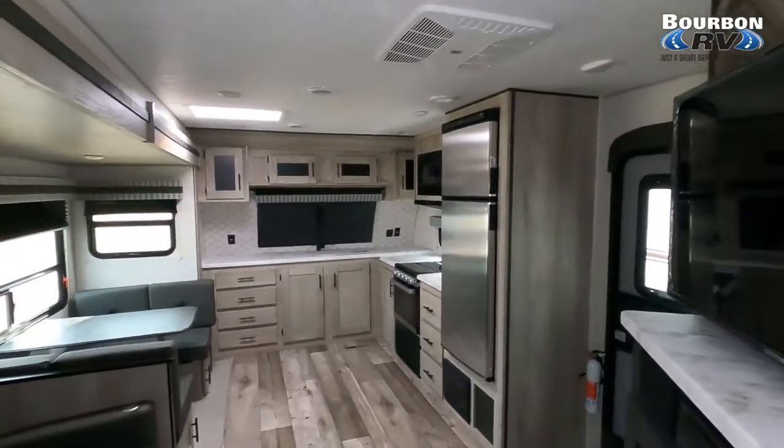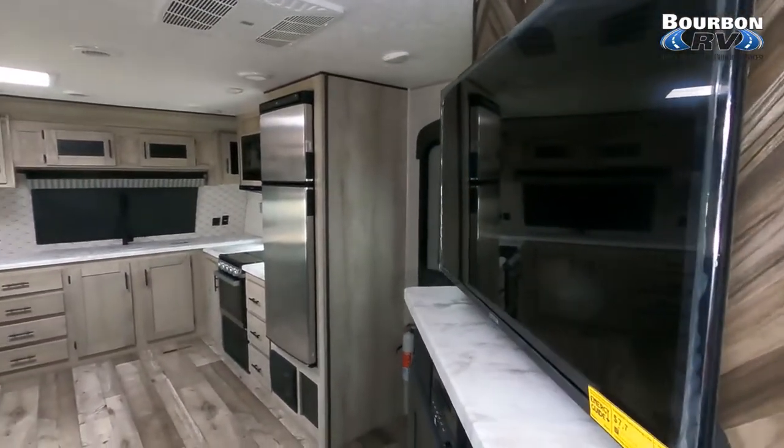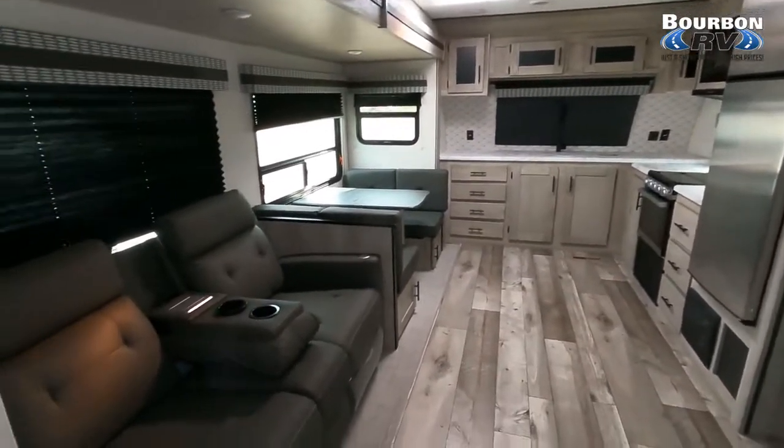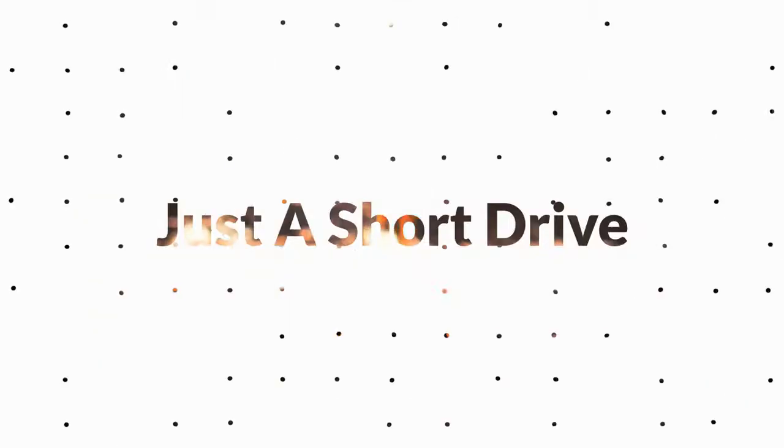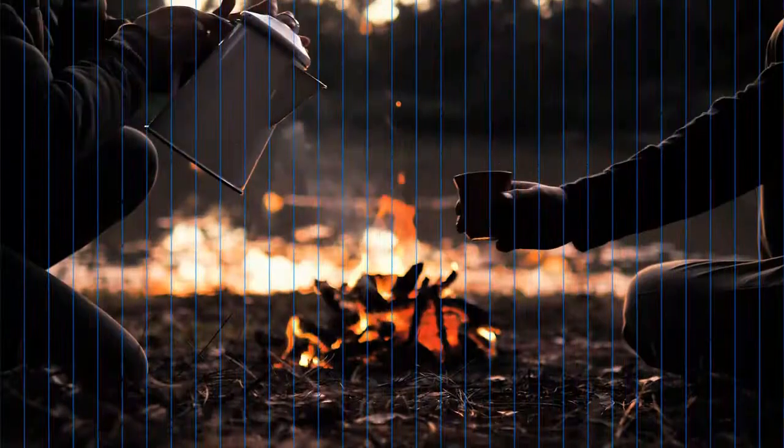What are your thoughts on this open floor plan? Would you go boondocking primarily, or do you like to hook up at a campsite? All right.